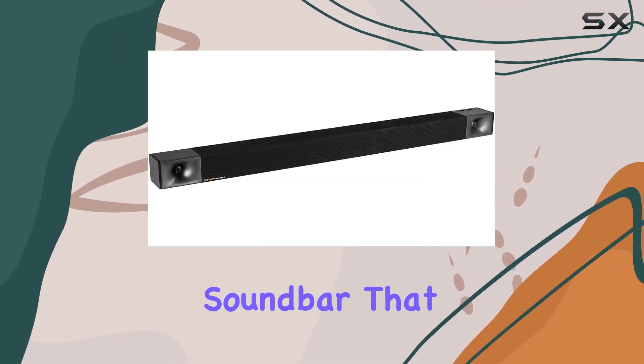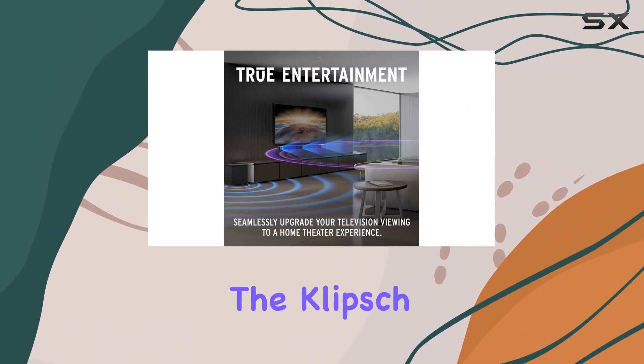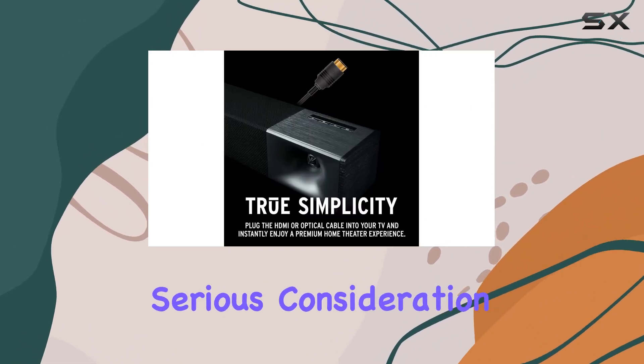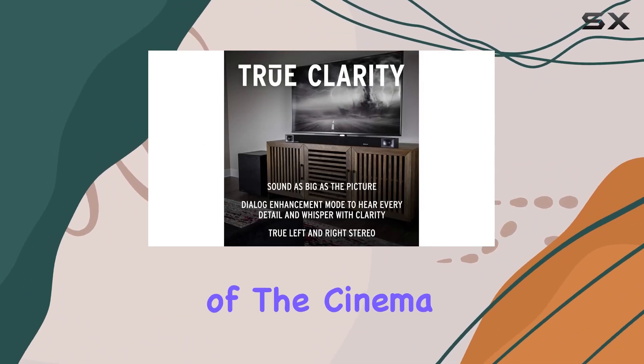In conclusion, if you're in the market for a sound bar that strikes a balance between convenience and exceptional audio quality, the Klipsch Cinema 600 deserves serious consideration. It's a plug-and-play upgrade that brings the thrill of the cinema to the comfort of your home.